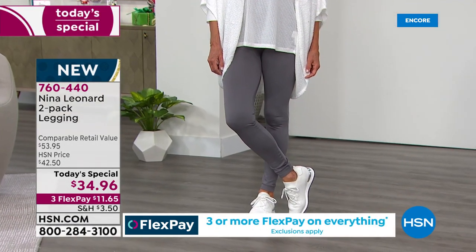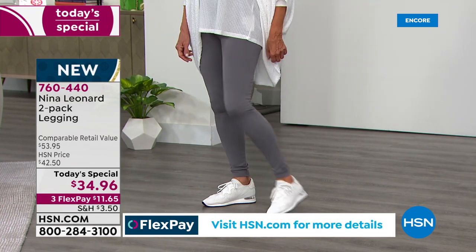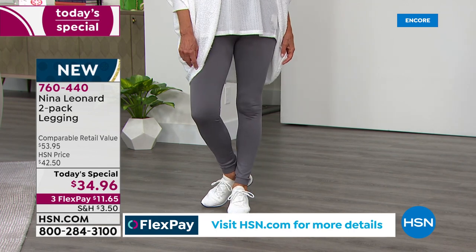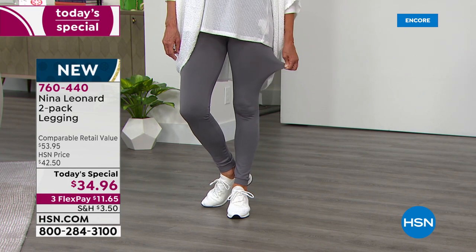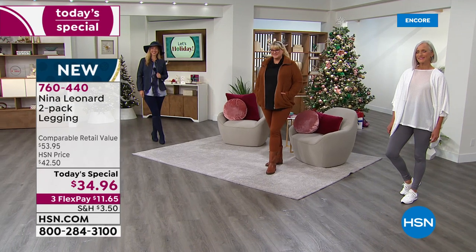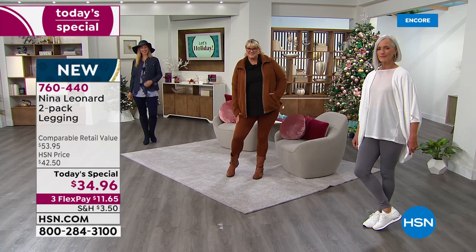And they just look so good blended together. You can see that you've got great coverage. These are hugging your legs, but they stretch and stretch. Sometimes you see a legging that fits this well and you think it might be a little constricting. There is no constriction — there is nothing that is binding in these. They give, they move, but then they recover.